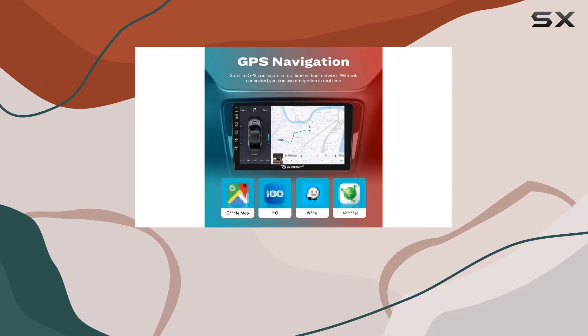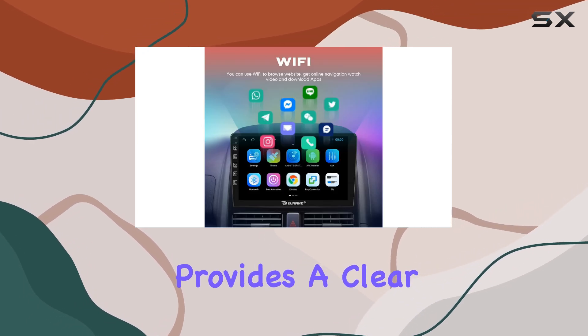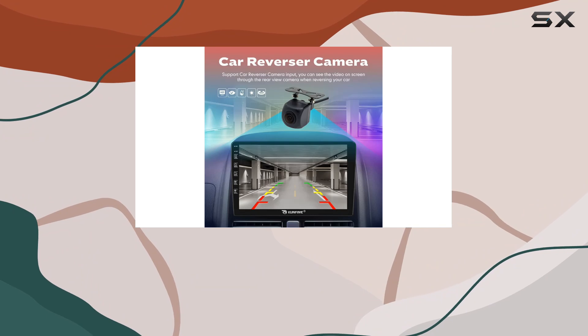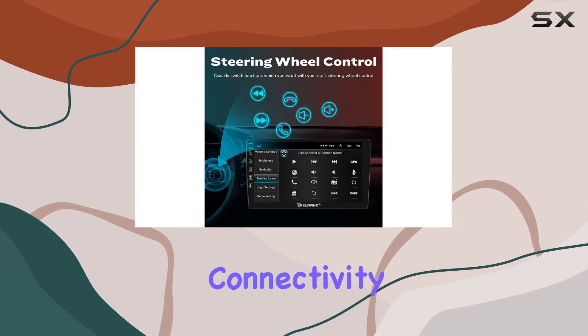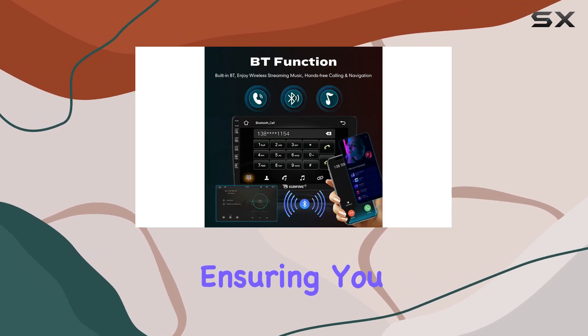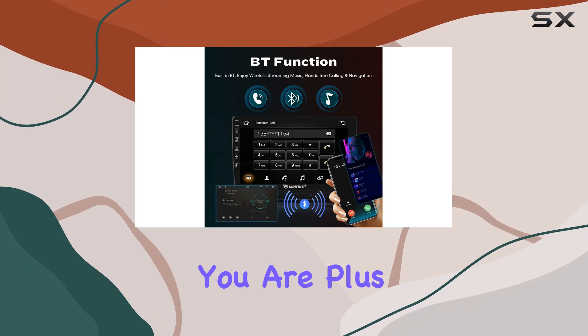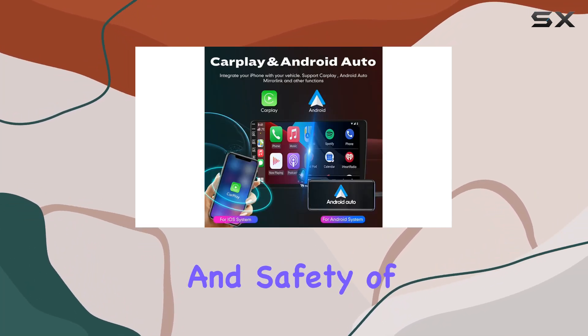Navigation is a key feature here, offering reliable guidance through North America maps. The 10-inch IPS touchscreen provides a clear and responsive display, making it easy to interact with maps, videos, music, and more. Connectivity options abound with Bluetooth, Wi-Fi, and USB connectivity, ensuring you stay connected no matter where you are. Plus, the inclusion of steering wheel controls adds to the convenience and safety of operating the unit while driving.